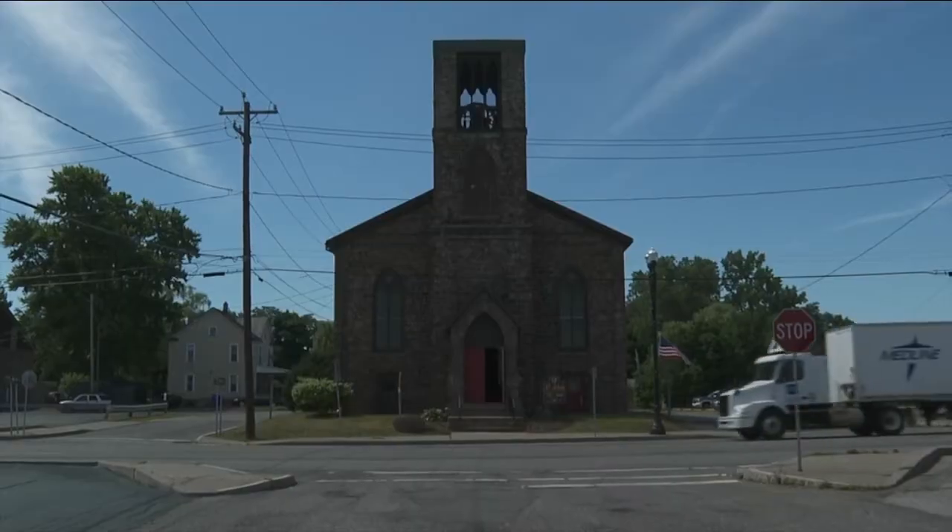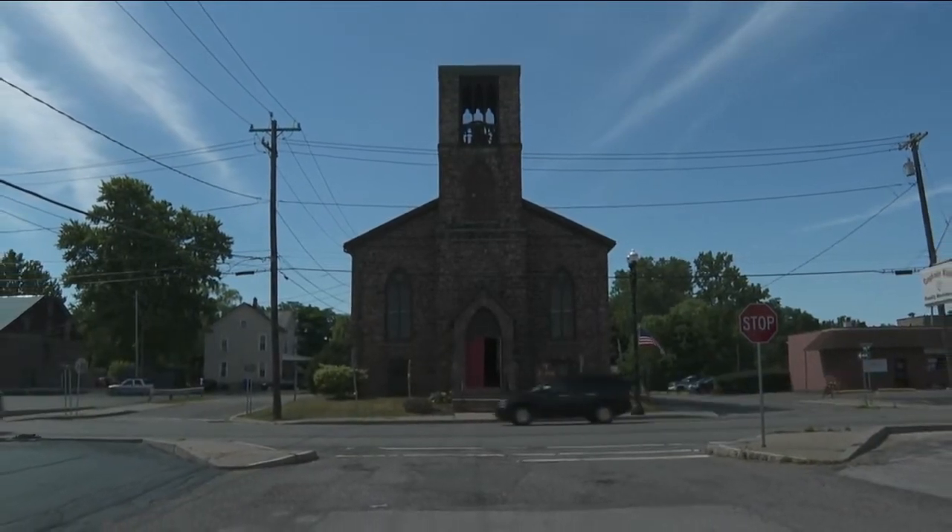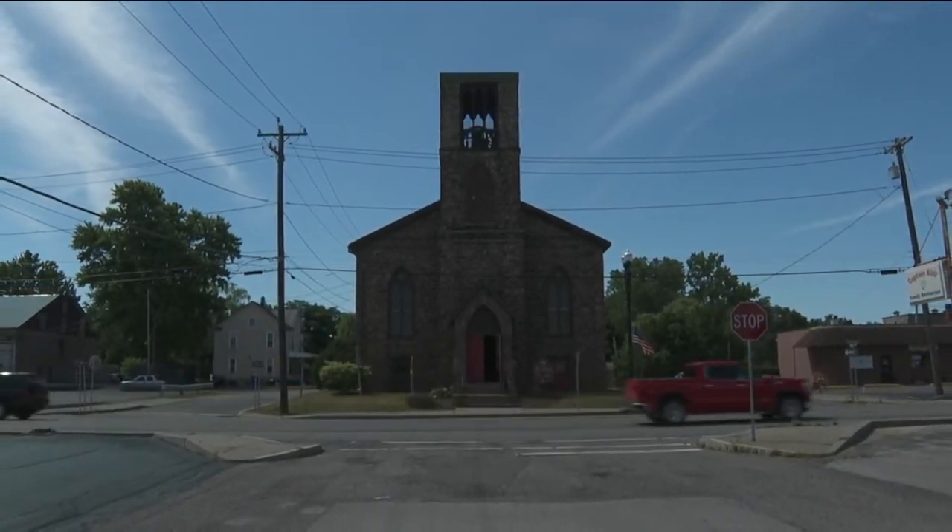And when they built this church back in the 1800s, they plopped it right in the middle of the street — on purpose. Cynthia says the location of the church was originally the public square, and the church forefathers felt this was the perfect spot for the building.